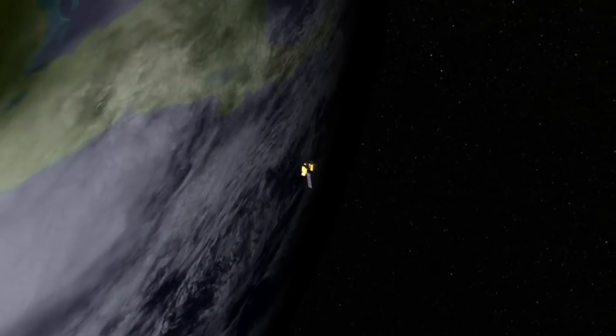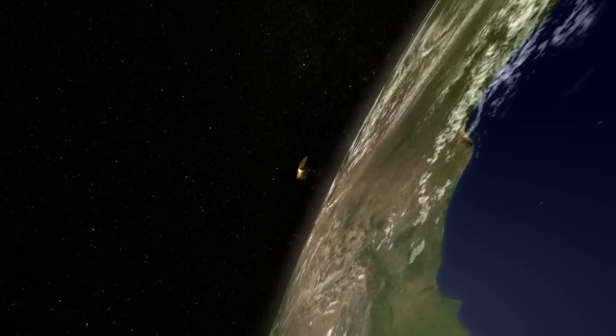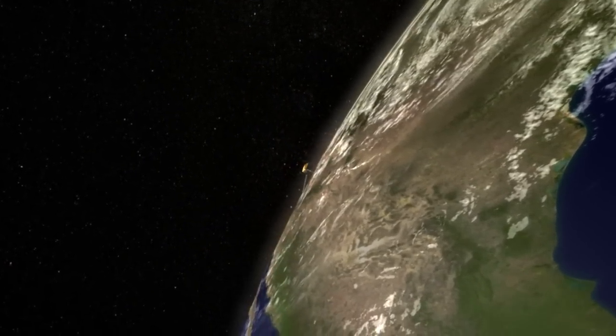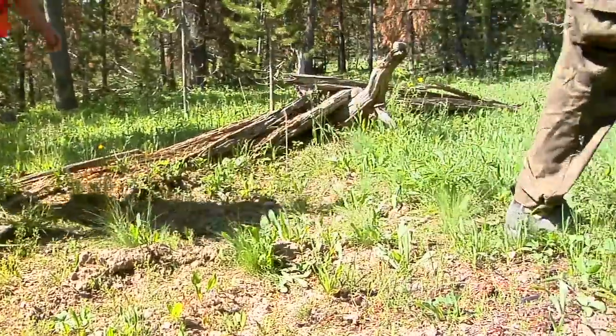Landsat images let us study forest health across a large area. But each pixel captures almost a thousand square meters of forest, covering lots of trees. So how can you be sure what's really going on inside a pixel? You've got to hit the ground and see.